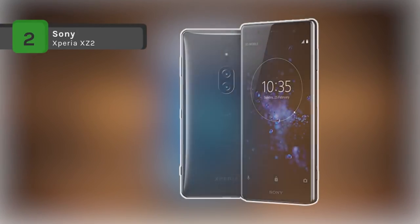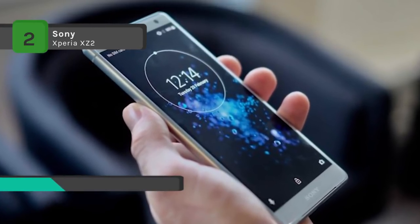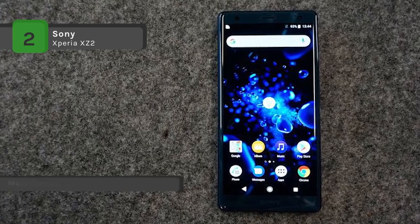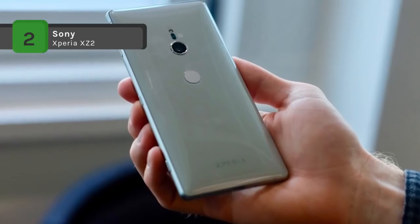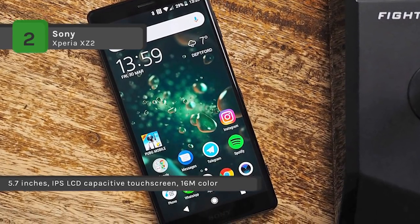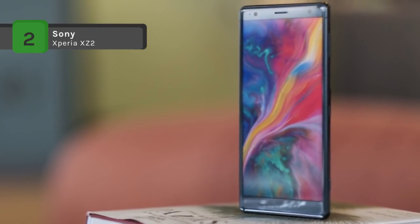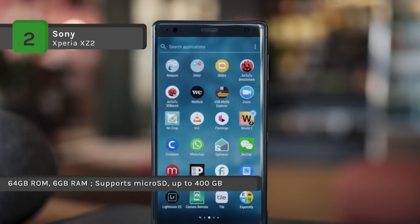The Sony Xperia XZ2 features a 5-inch Full HD Plus display and smooth, curved design for a comfortable and pocket-friendly phone. The screen supports high dynamic range content so that you can enjoy entertainment with increased contrast, color, and clarity. With the rear 19 megapixel MotionEye camera, you can take stunning 4K HDR movies and snap high-res HDR photos. The MotionEye technology can slow down the action for fun and dramatic super slow motion film at 960 frames per second in HD or Full HD resolutions. The phone runs on Android 8.0 Oreo and is powered by a 1.7-2.7GHz octa-core Qualcomm Snapdragon 845 processor with 4GB of RAM.